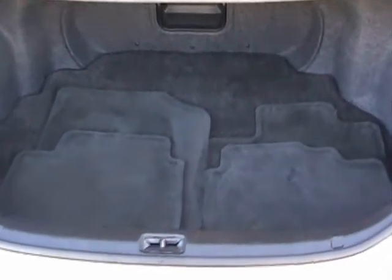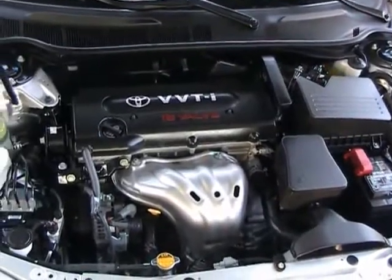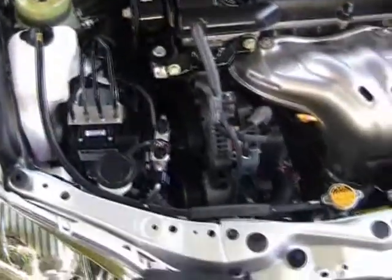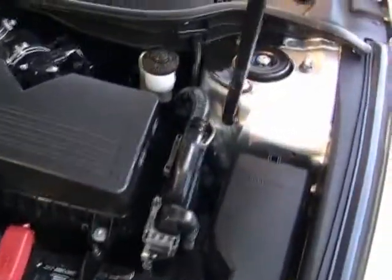Let's take a look in the trunk. This vehicle comes with the original set of floor mats and the cargo mat. Taking a look under the hood of this 2009 Toyota Camry SE — the engine compartment is clean and in like new condition.